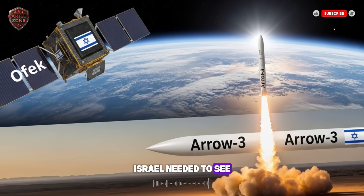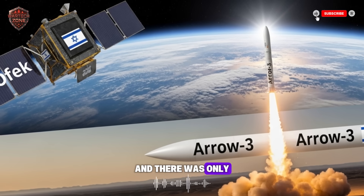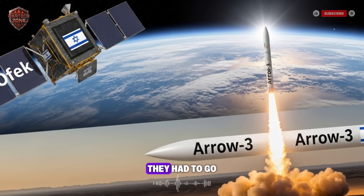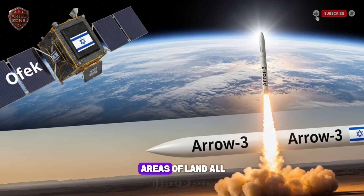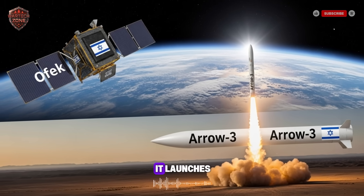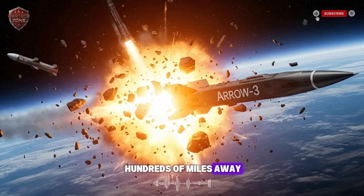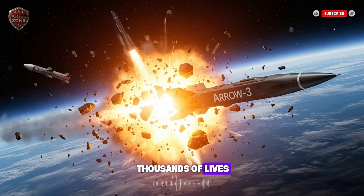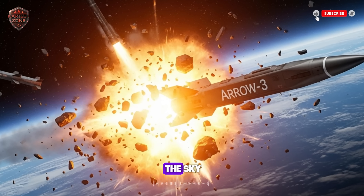Israel needed to see the gunman before he pulled the trigger. They needed more warning, and there was only one place to look for that kind of early sight: up. They had to go to space. If you could have a camera in space, you could watch vast areas of land all the time. You could see a missile the very moment it launches, seeing the hot fire from its engines from hundreds of miles away. That extra few minutes of warning could save thousands of lives. So, in the 1980s, Israel decided to build its own eyes in the sky.